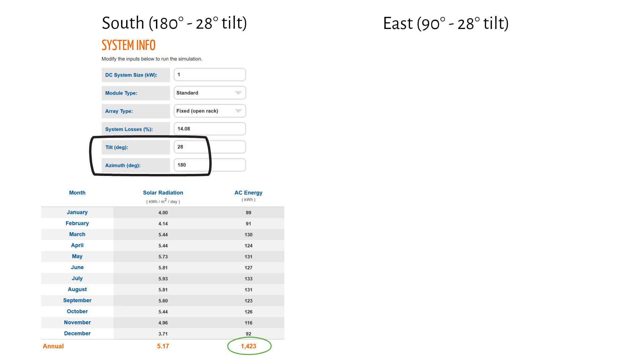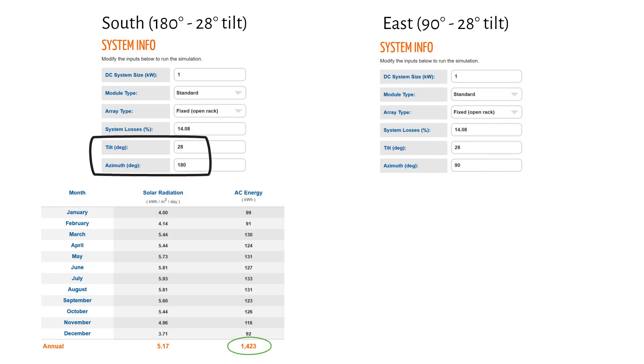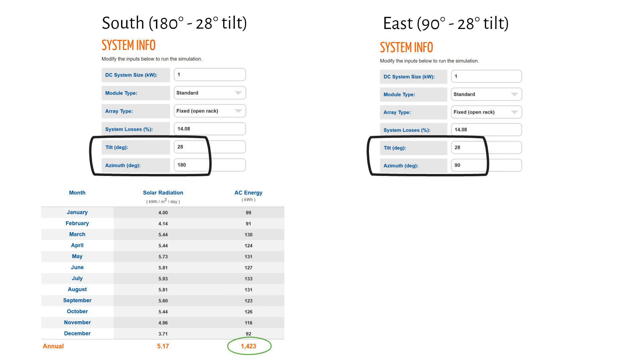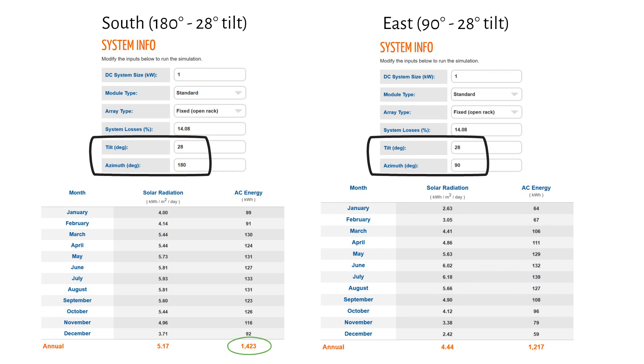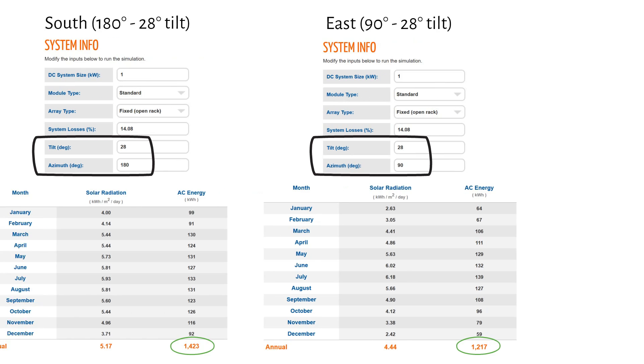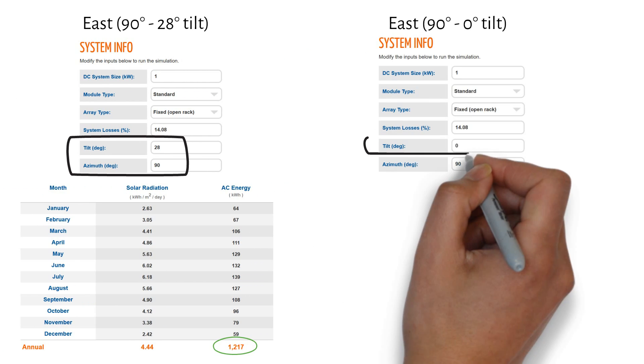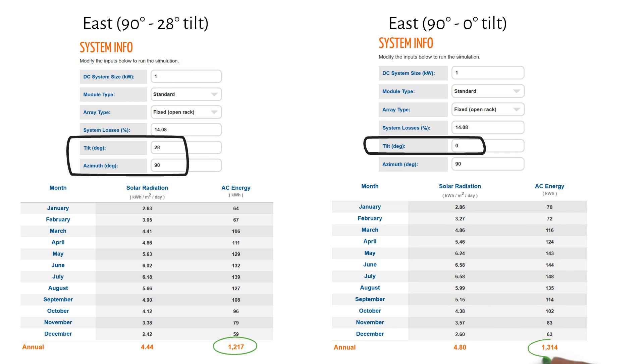Now let's see the difference when we face the panels east. The tilt stays the same, but we set the azimuth to 90 degrees for east. This gives us an annual production of 1217 kilowatt hours. But can we improve this? Yes — if you lay the panels flat, production increases to 1314 kilowatt hours per year. A flat panel harvests sunlight from east to west throughout the day, and this is true for a west-facing array as well.